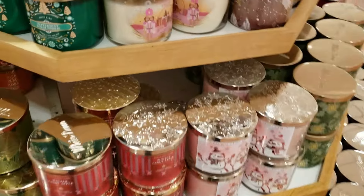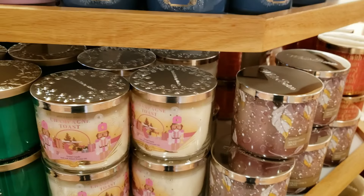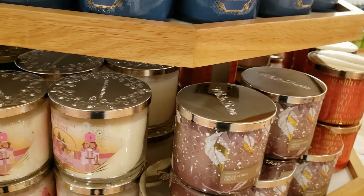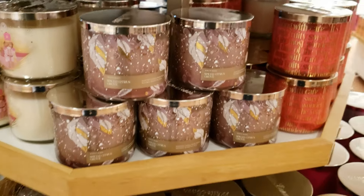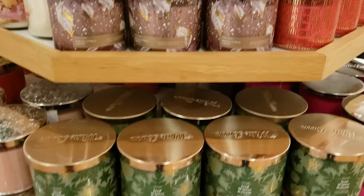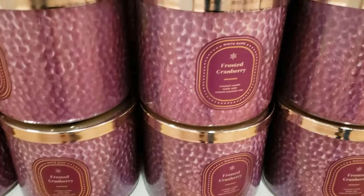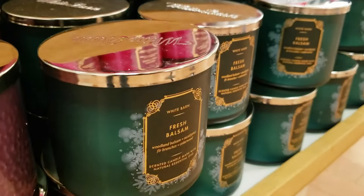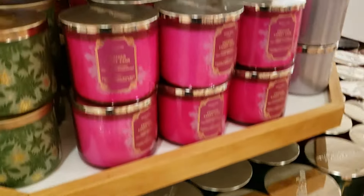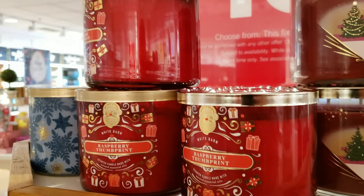We have Champagne Toast. Coming around here we have Spiced Citrus Grove, Iced Winter Balsam, and lots of Frosted Cranberry. There's also lots of Fresh Balsam, a few Dahlias, and then at the top here, Raspberry Thumbprint.